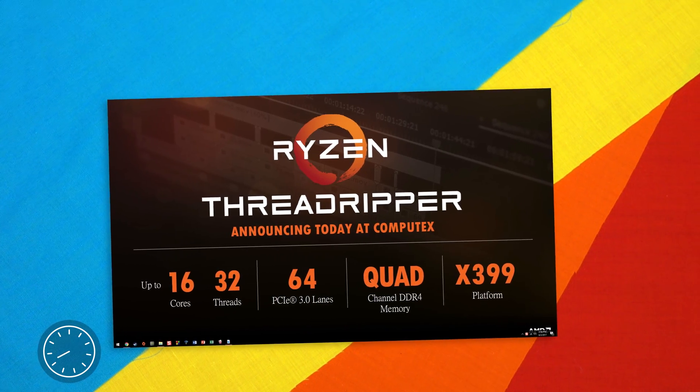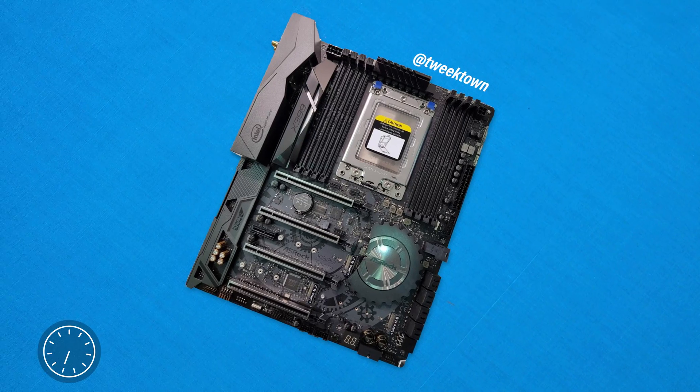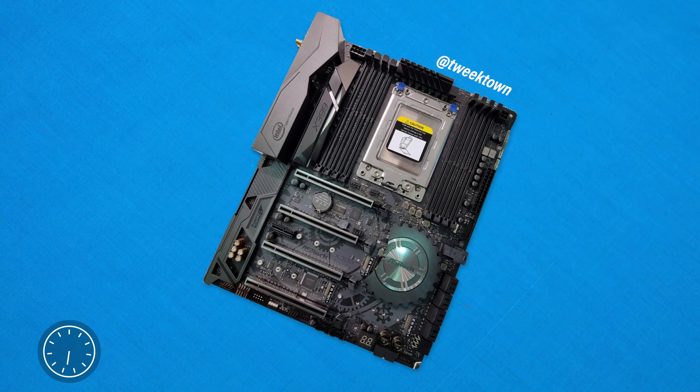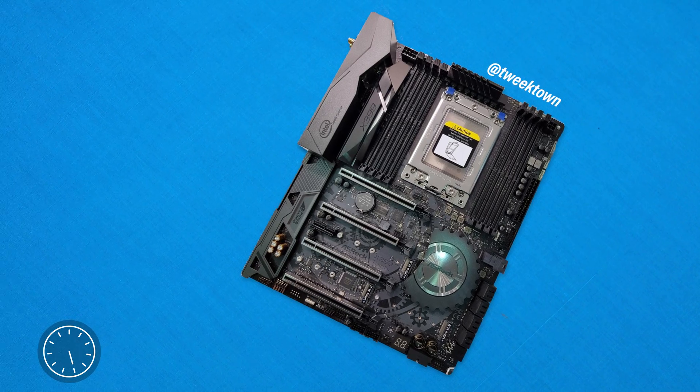Speaking of this platform, it's said to be rocking the X399 chipset with the new LGA TR4 socket with a massive 4096 pins — it looks like a massive chip. Also, it looks to be one of the first times that AMD has actually used an LGA socket on their CPUs.